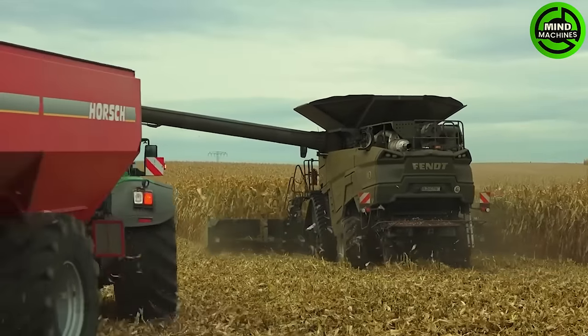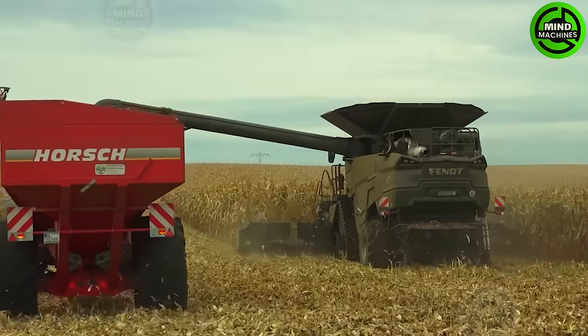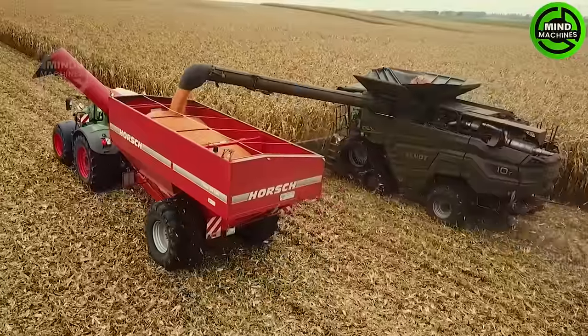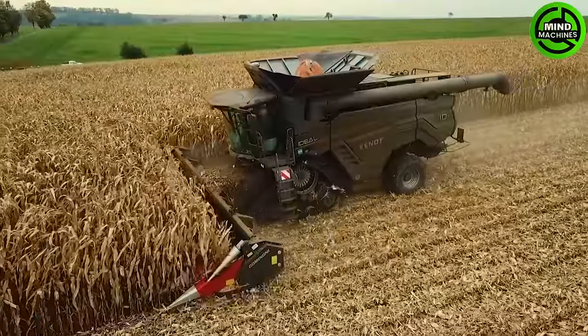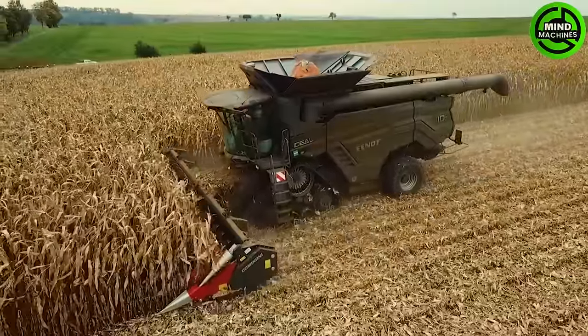The Fendt Ideal 10T and 939 Vario is a powerful duo making waves in 2023 corn harvesting. This dynamic combination excels in efficiency and precision, showcasing cutting-edge technology for optimal maize harvesting.